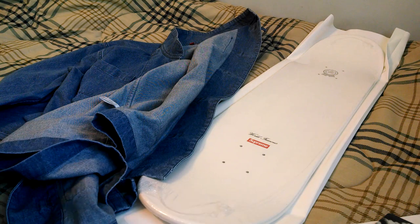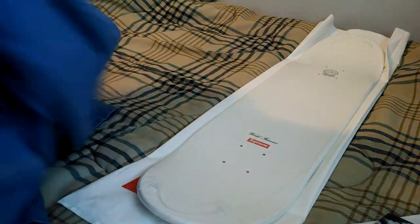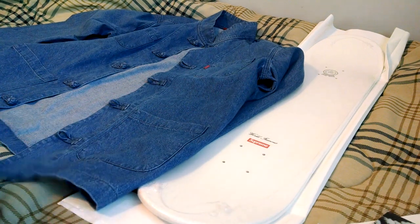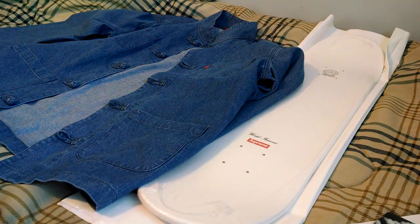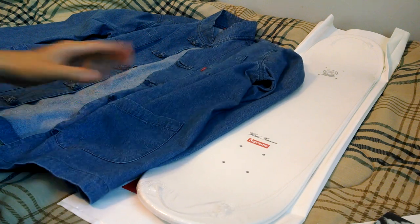As far as the fit, it fits true to size. It could be a little bit slimmer, but right now it has that kind of relaxed fit for that full range of motion. I do think it could have been a little bit cheaper, maybe like $20 cheaper, since it does feel more like a shirt than an actual jacket.